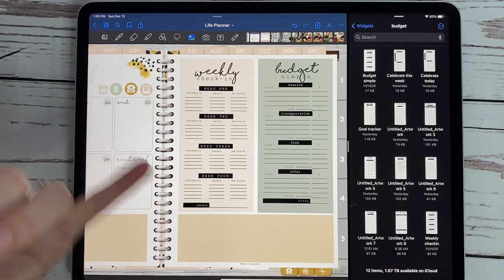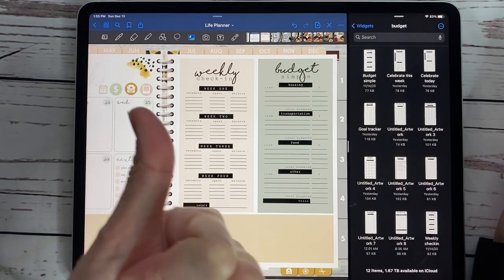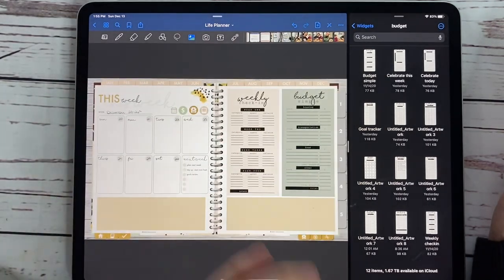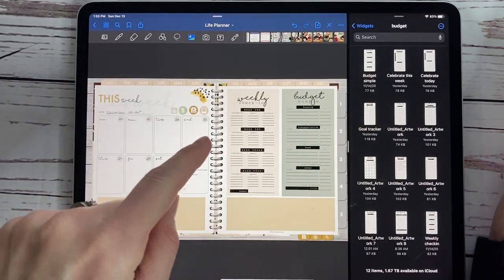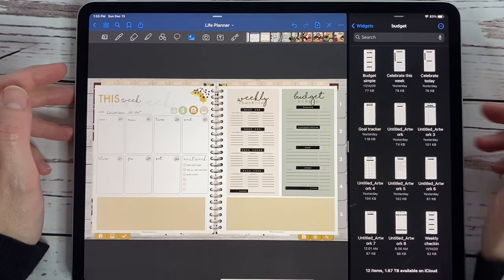We have pet, weight loss, and budget packs this week. If you liked this video, be sure to give it a thumbs up. Leave me a comment below if there's a widget pack you'd like to see in our life planner. If you're interested in looking more inside this planner, those are linked down below as well. We'll catch you on the next one — thanks for watching.